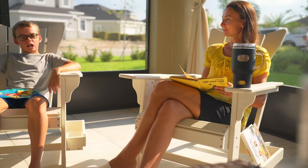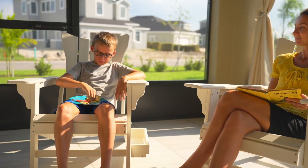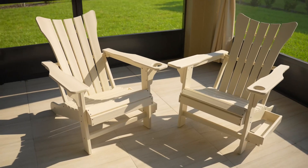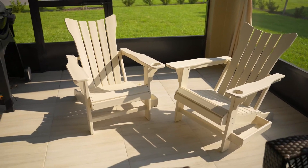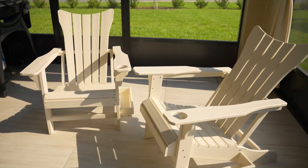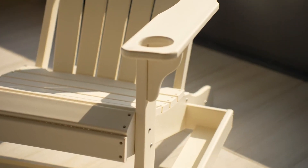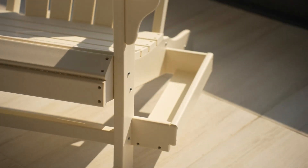To wrap things up, the Minpinser Adirondack chair is a fantastic investment for enhancing your outdoor living space. It's comfortable, stylish, and built to last, offering a beautiful blend of form and function. This chair isn't just a piece of furniture — it's an addition to your lifestyle, an invitation to relax and enjoy the simple pleasures of life.